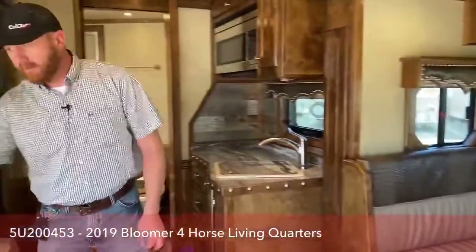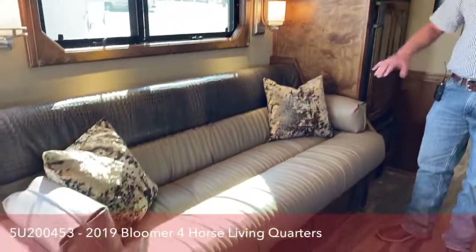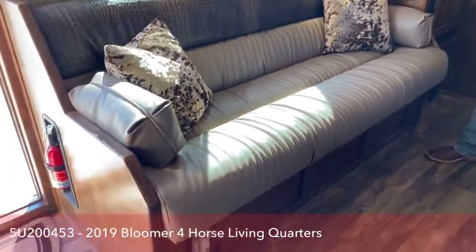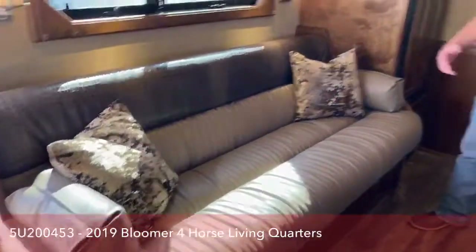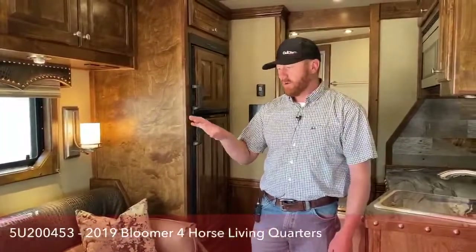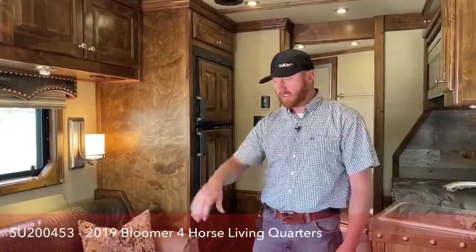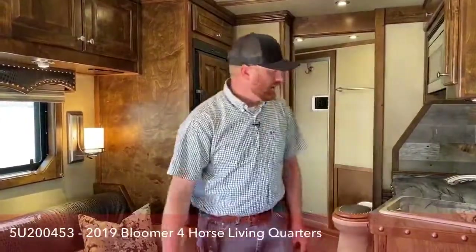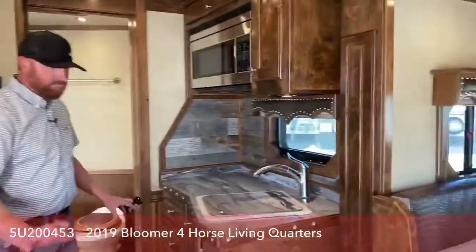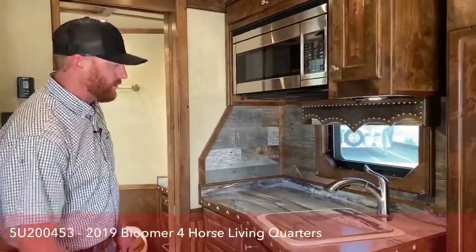Across from the dinette is a sofa sleeper — it's a jackknife, so it will open up and fold down into a bed. So you have multiple sleeping areas down here in the living area. If you're traveling with kids or other people, again, nice full-size beds for everybody. Really, really nice layout. Again, it's a 15-9, so it's not a massive living quarters.